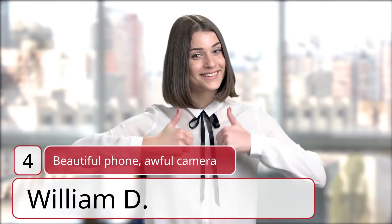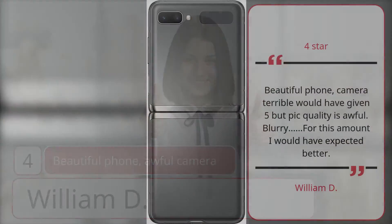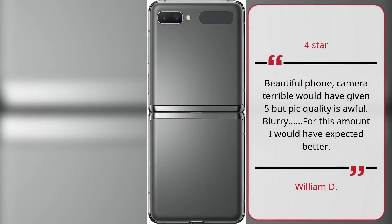Number 4. Beautiful Phone, Awful Camera. William D, 4 Stars. Beautiful phone — camera terrible. Would have given 5 stars but picture quality is awful, blurry. For this amount I would have expected better. — William D